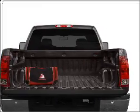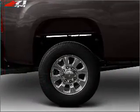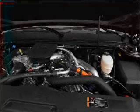Stand out from the crowd with premium wheels. A premium sound system is just one of the benefits of owning this vehicle. You will appreciate the safety feature of anti-lock brakes.